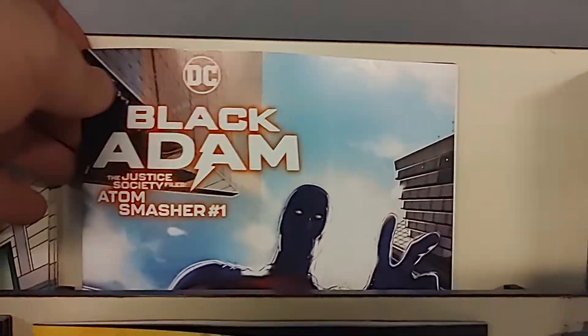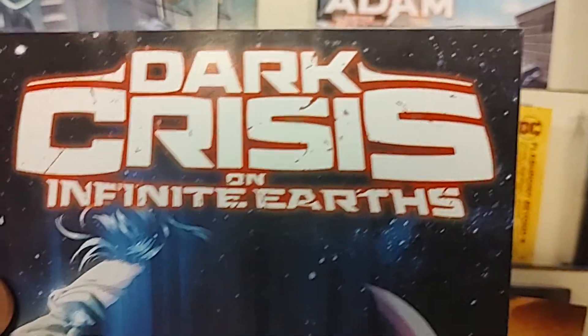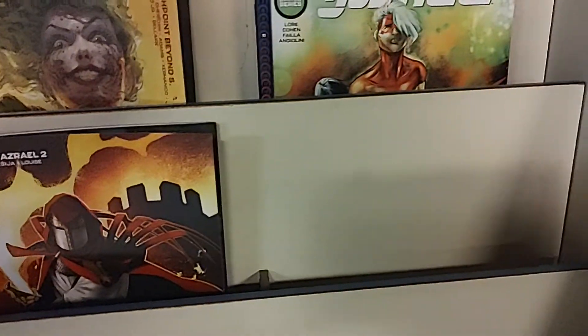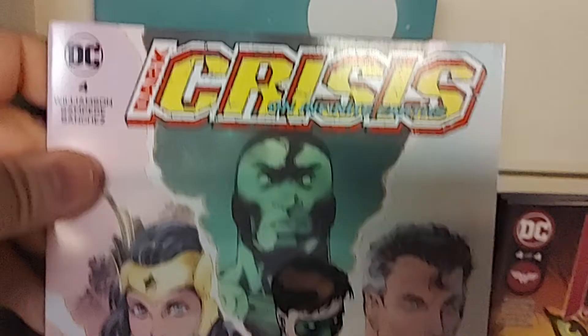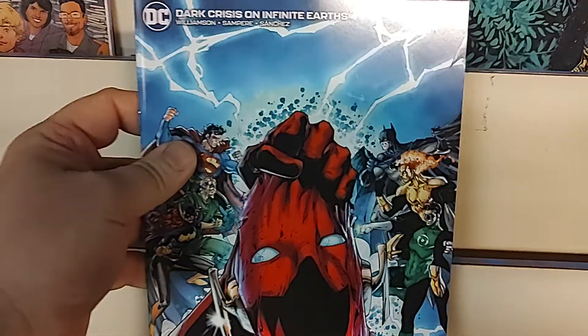Up next, we have Black Adam and the Justice Society Files: Atom Smasher number 1. And we have DC's current event, now fully retitled — it went from Dark Crisis and is now officially Dark Crisis on Infinite Earths. This is issue 4 of 7, so we are halfway through the story. That has a couple of variants — one cardstock featuring Wonder Girl and Wonder Woman, and another more retro-style cover. So that is Dark Crisis number 4.